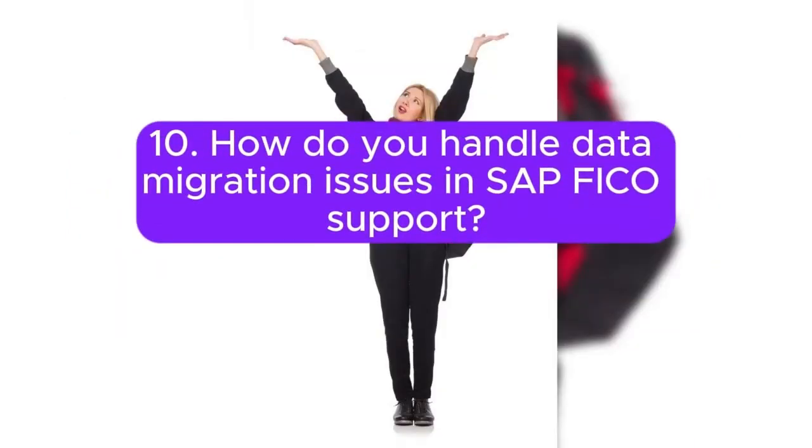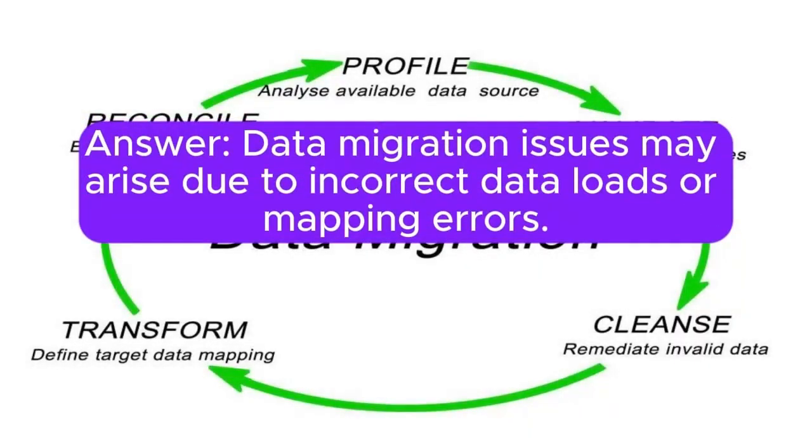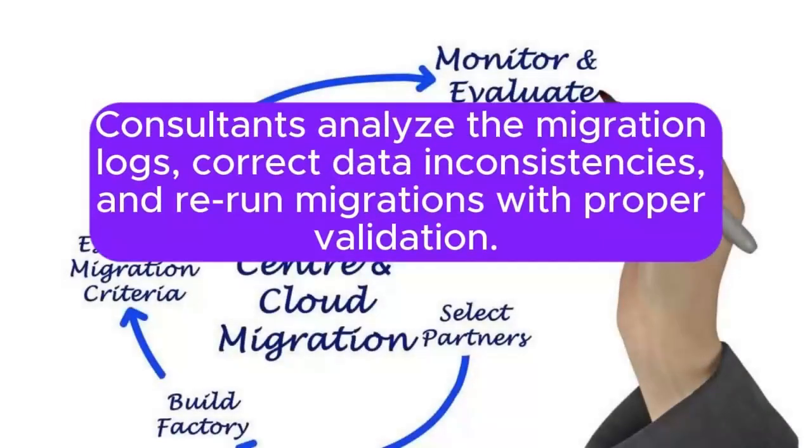Question 10: How do you handle data migration issues in SAP FICO support? Data migration issues may arise due to incorrect data loads or mapping errors. Consultants analyze the migration logs, correct data inconsistencies, and rerun migrations with proper validation.